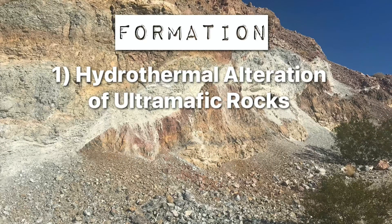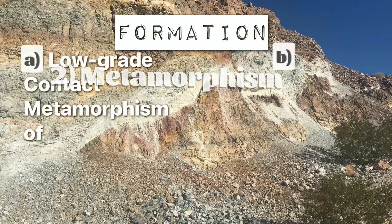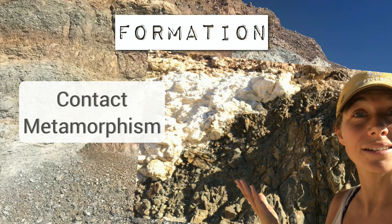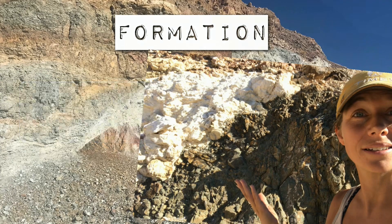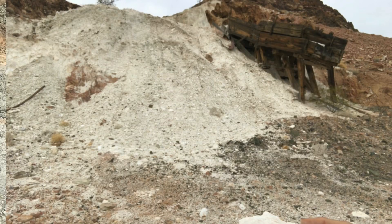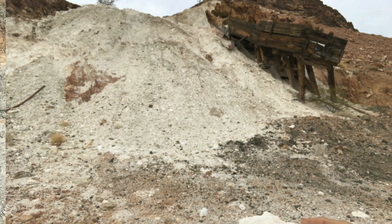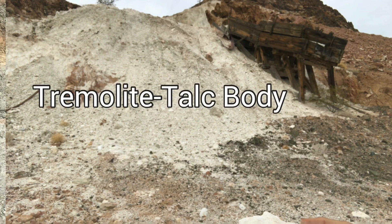Another way talc forms is through low-grade contact metamorphism of siliceous dolomites, which causes the alteration of those magnesium carbonate-rich rocks. Basically, an igneous sill intrudes existing dolomite rocks, and through that contact, silica-rich hot fluids move through the magnesium calcium carbonates in a process that alters them and forms talc. This typically results in massive talc bodies associated with carbonates, chlorite, and sometimes quartz — and it often results in a tremolite-talc body.